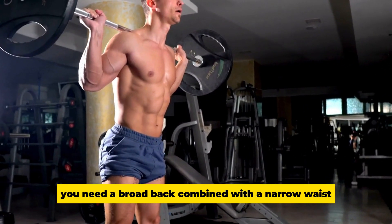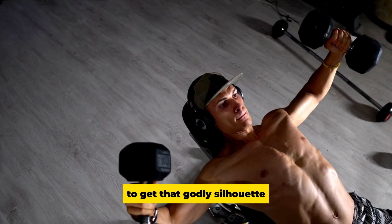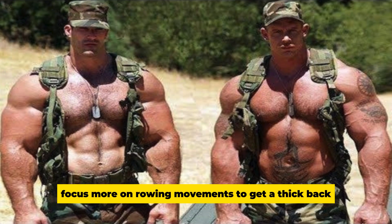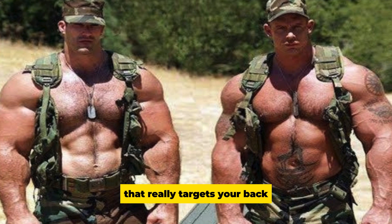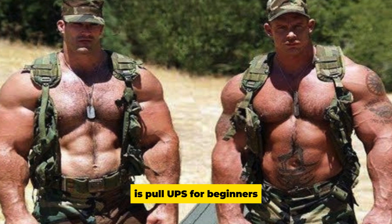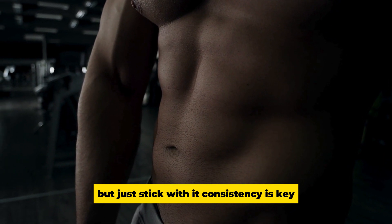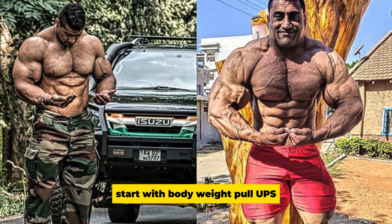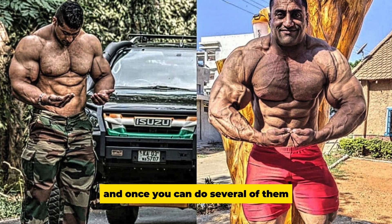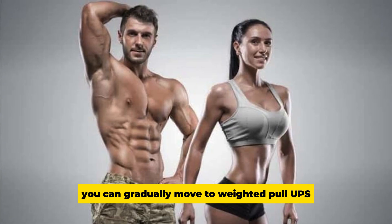Back: You need a broad back combined with a narrow waist to get that godly silhouette. Focus on rowing movements to get a thick back, and an underrated exercise that really targets your back is pull-ups. For beginners they can be challenging, but stick with it — start with bodyweight pull-ups, and once you can do several easily, gradually move to weighted pull-ups.